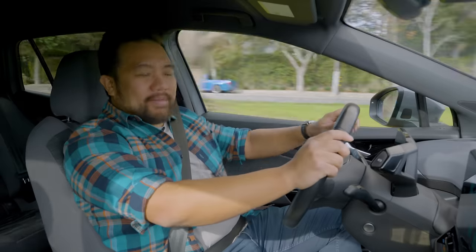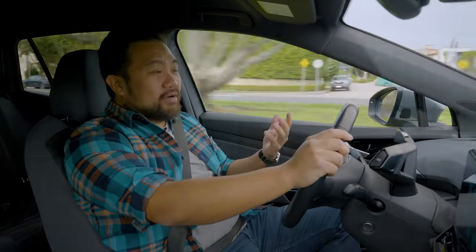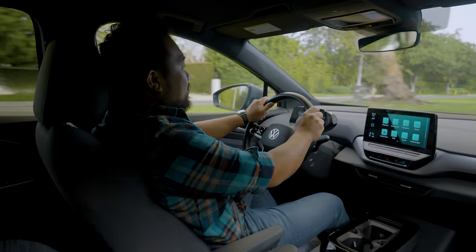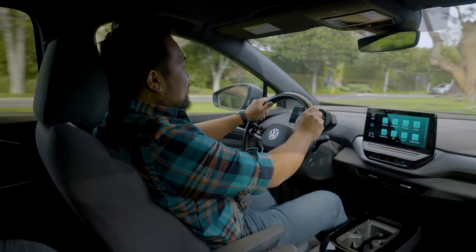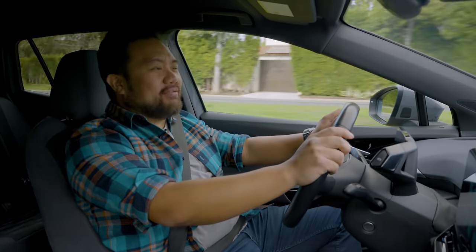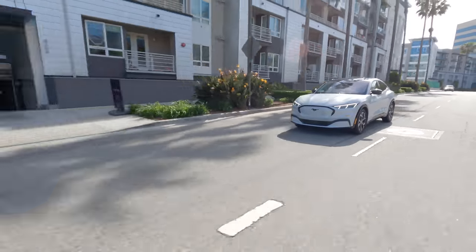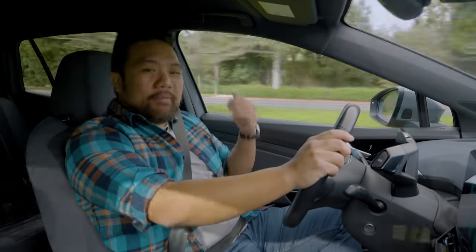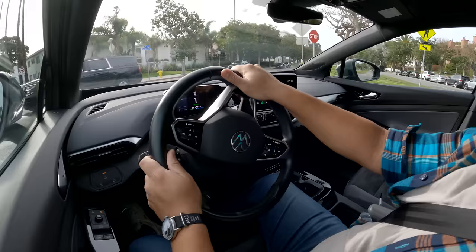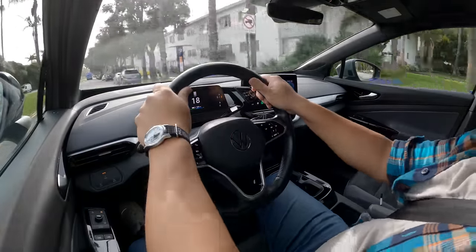Most of the positive comments from our editors about the ID.4 center around how it drives. Even though we opted for the single motor version, which does have less power than the all-wheel drive version, we're big fans of how that power is delivered. The ID.4 doesn't have that really snappy electric acceleration you'll get in vehicles like the Model Y or the Mustang Mach-E, but we do like how the power builds — it almost feels like you're driving a traditional gas car, where you get off the line and the power builds very naturally. And that's a positive association.